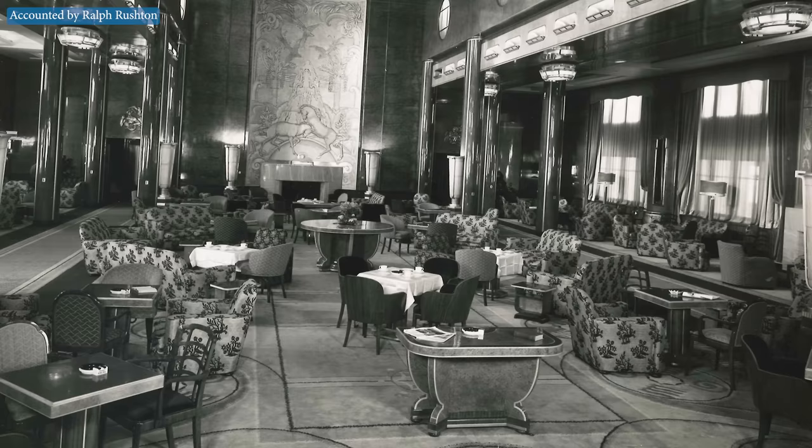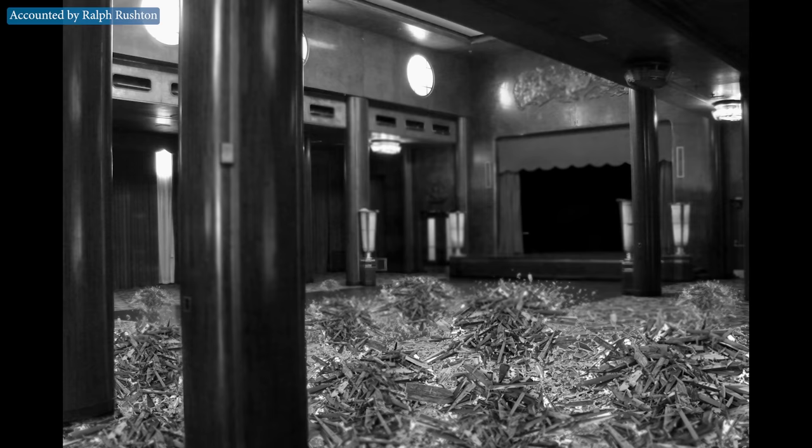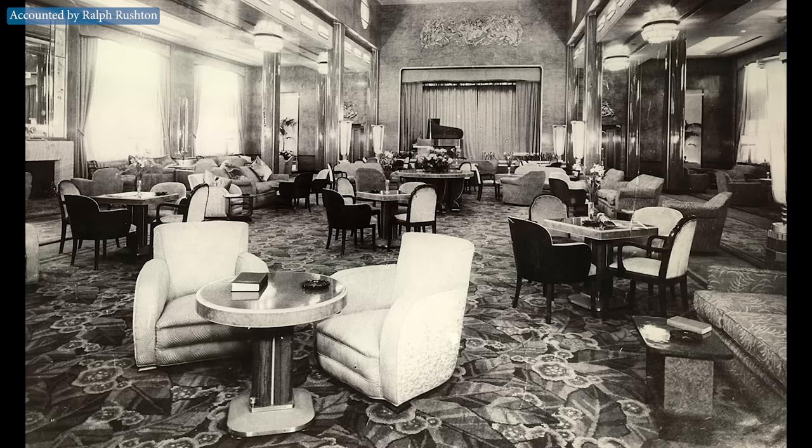When the seas had calmed down the next day or so, we opened the doors. You wouldn't believe it — there wasn't a stick of furniture left. It was all broken up to the size of a matchstick, and even the paneling on the walls was smashed to pieces. When we arrived in Southampton, we were laid up for about a week. Workers came aboard, cleaned the lounge out, and believe it or not, when we sailed again the lounge was back to the original.